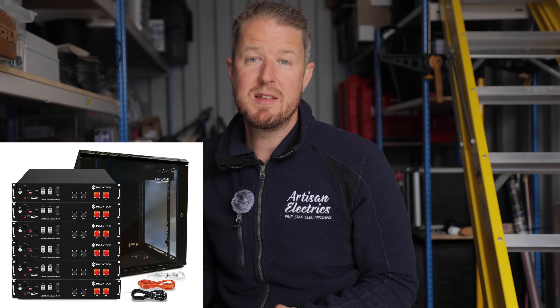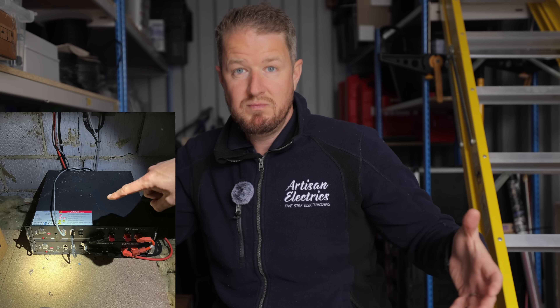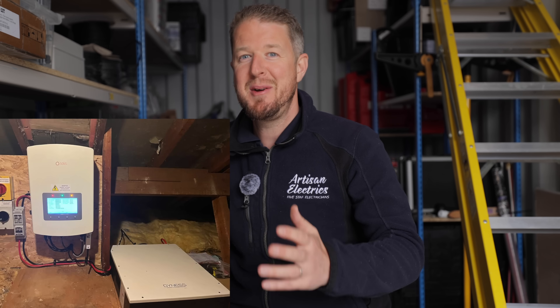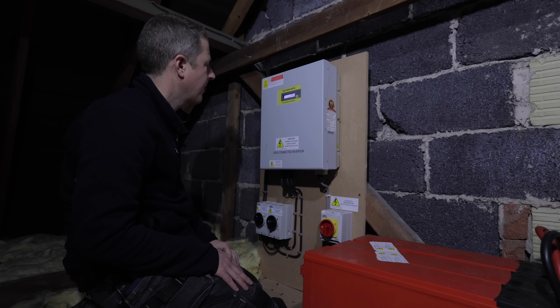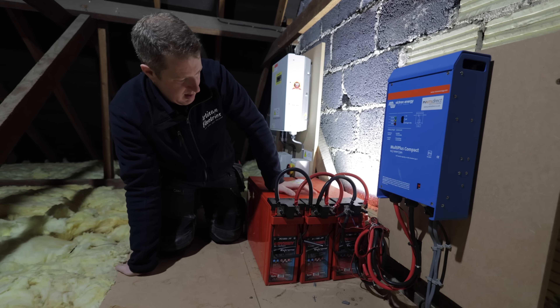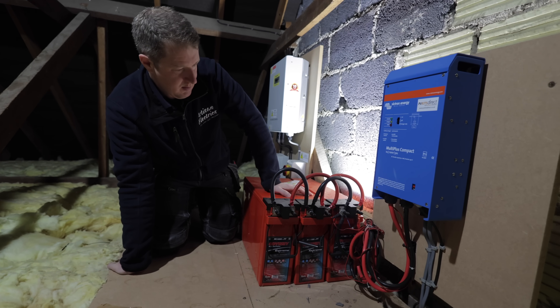Around 2009, companies like Pylontech started to release these fairly reasonably sized battery modules, and we started to see a lot of batteries being installed in lofts. You might have come across it yourself if you're an electrician — an inverter mounted on a wall in the loft with Pylontech batteries on top of a board across the loft joists, for example. Batteries evolved more and more over time and capacities got bigger.